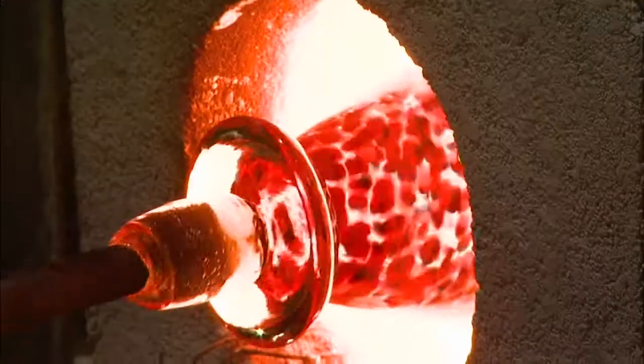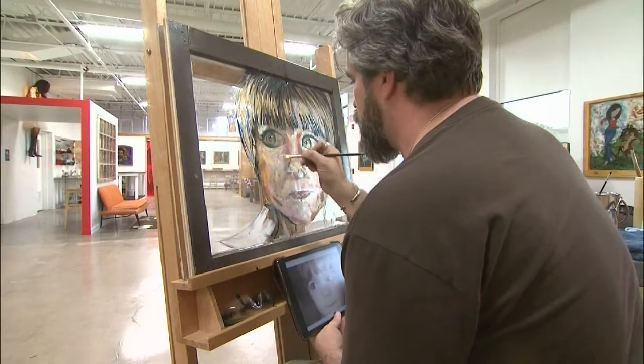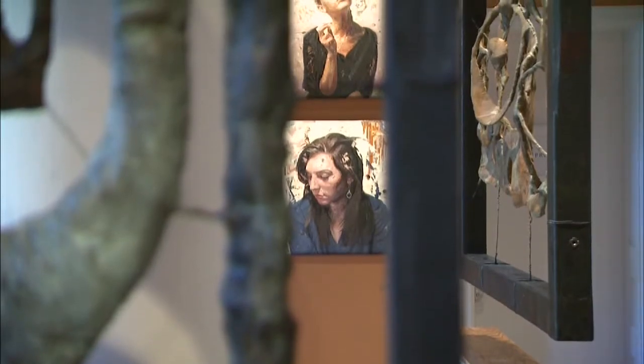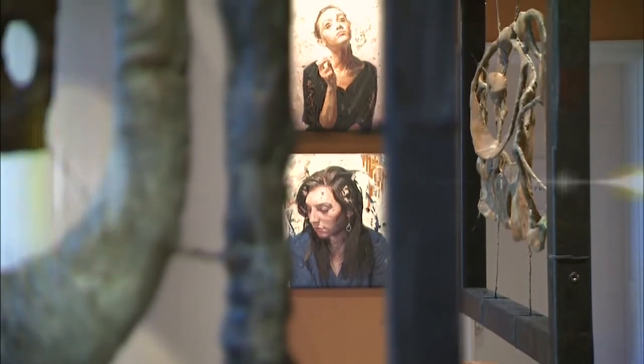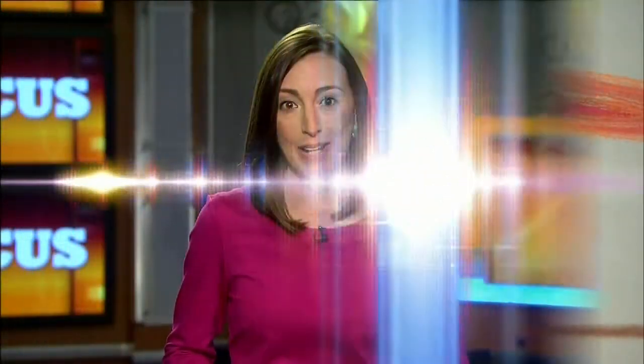Coming up, we launch a new art series: First Fridays on Focus. Reporter Brittany Garzillo turns up the heat in the Banana Factory's hot glass studio. Then I introduce you to a different type of glass artist — a painter who turns trashed windows into whimsical works of art you can see in one of Bethlehem's newest art galleries. Plus, we explore the healing powers of art therapy and preview shows coming to a stage near you. Get ready to explore the arts on Focus.